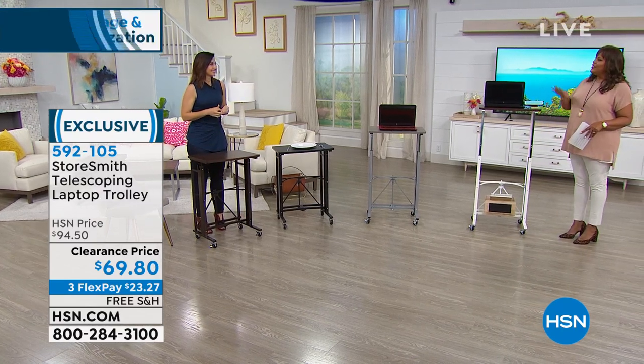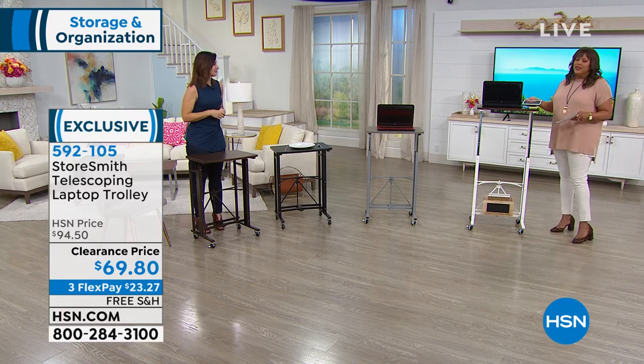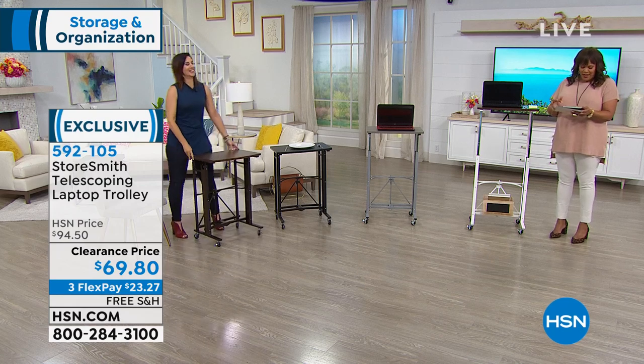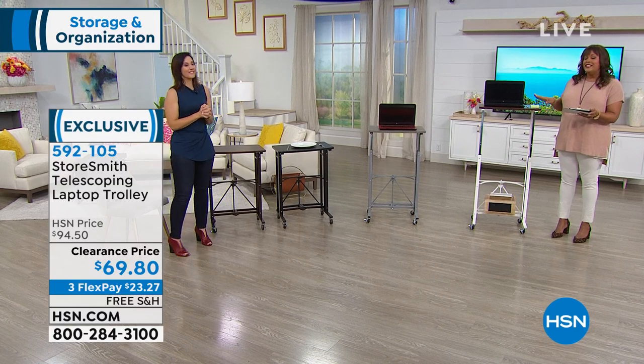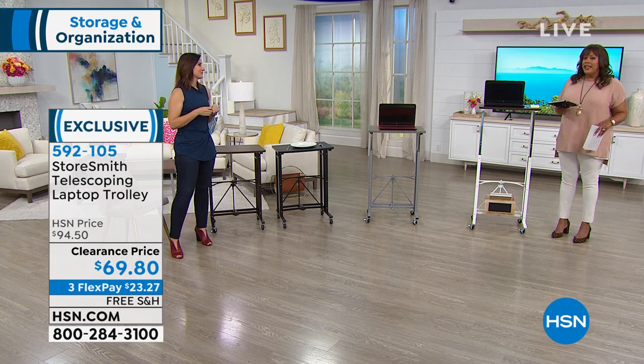Very modern — if you want something modern with a great neutral, that gray is hot. And the white is so chic; if you like shabby chic, it goes with absolutely everything. We're going to continue on with Storesmith. Deanne Slattery says it's a very nice trolley, very well made — we got Origami to do it. Powder-coated steel, durable. Keep the questions coming and we'll take a short break.